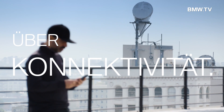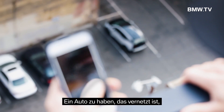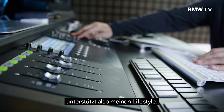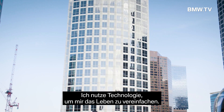I'm always connected to everything. I really like to be on top of technology, so having a car that is also connected really helps me with my lifestyle. I am a sound designer and a composer. I try to use technology to simplify my life.